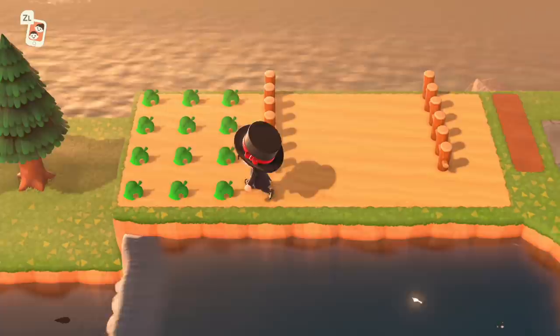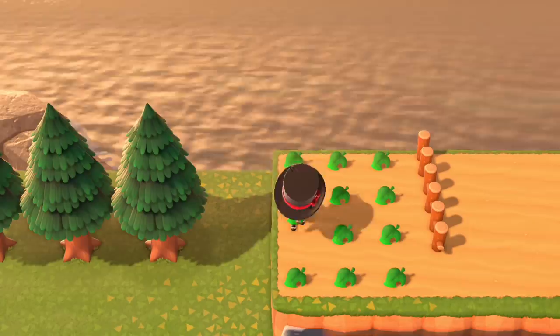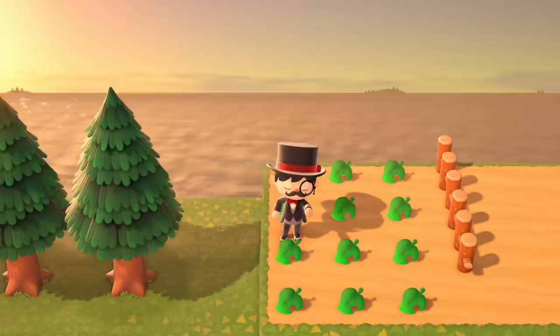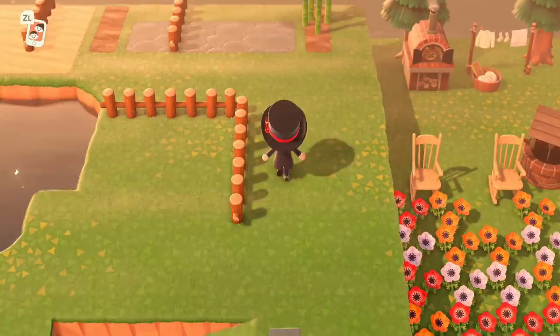All you need to do when you get to this trading event is drop your items in the designated area. And then once everybody drops their items, you can go around and start trading. The process for trading is very simple — just go around and pick up somebody's item that you want, and then you put it back down. This will register it in your catalog and make it purchasable for you. That's all it takes. Just pick up, drop down. Once you're done, move on to the next stall. Pick up and drop down. And you can keep cycling in new people and getting tons and tons of catalog items.